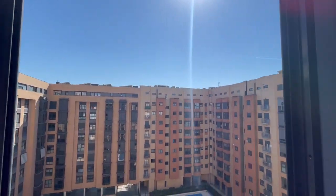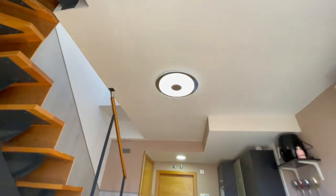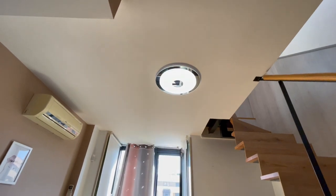Let's check the view from here — it's amazing, very very nice. This apartment has a lot of natural light. Now talking about lights, you'll have this smart light that you can control to change the color and the intensity, which is very nice.